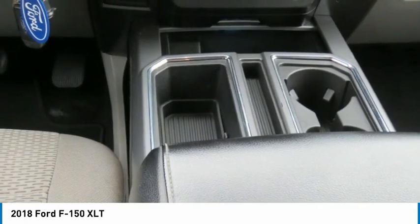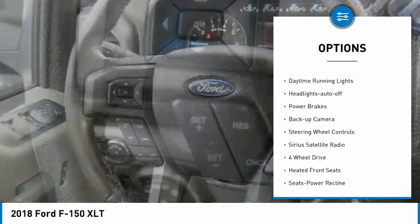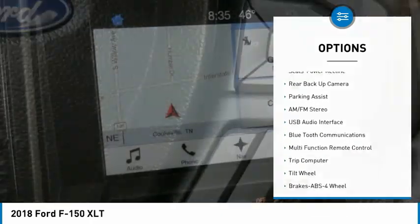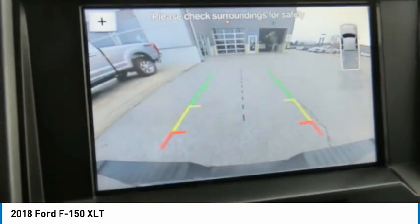Here are some of this vehicle's great options: tow hitch, running boards, heated side mirrors, traction control, daytime running lights, headlights auto off, power brakes, backup camera, steering wheel controls, Sirius satellite radio.